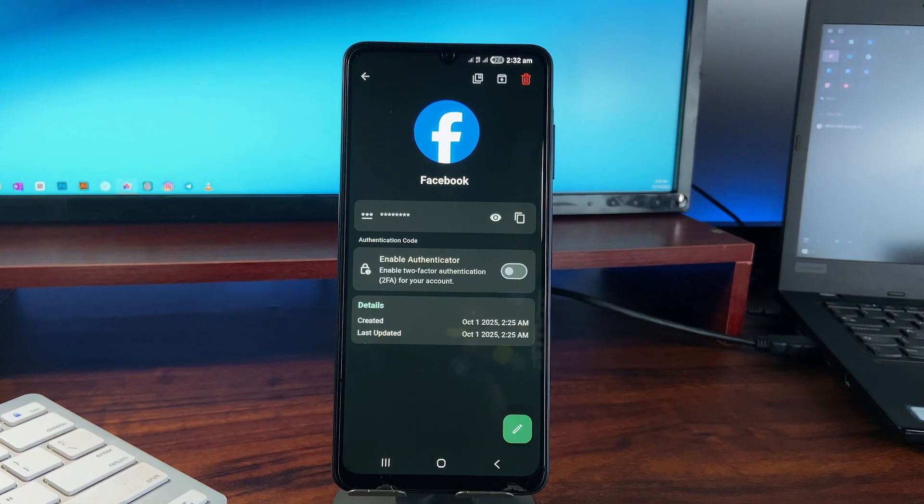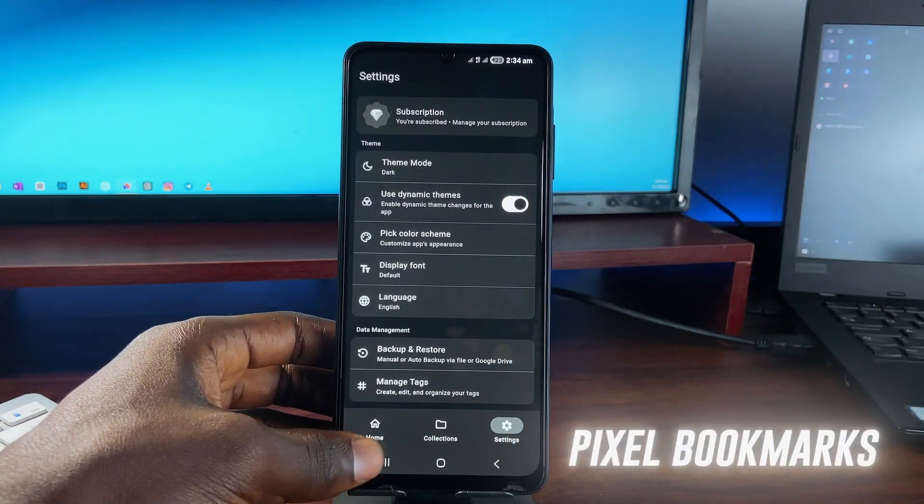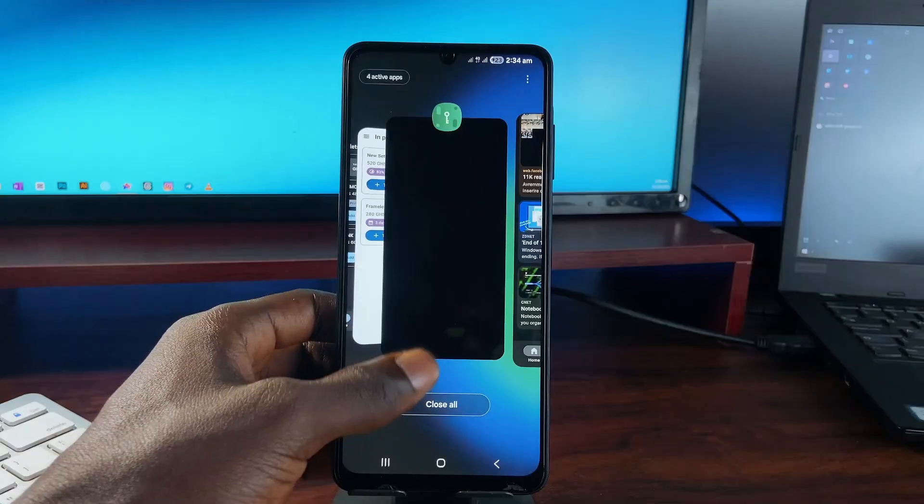You might think the UI looks familiar — that is because it was created by the same development team that made Pixel Bookmarks, which is also my go-to bookmark application.